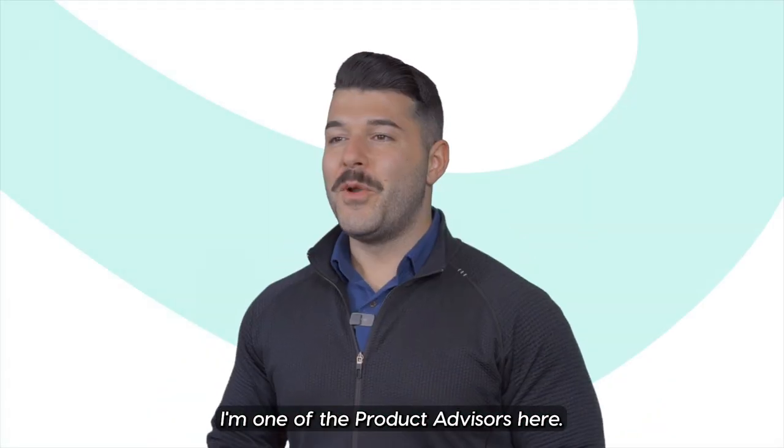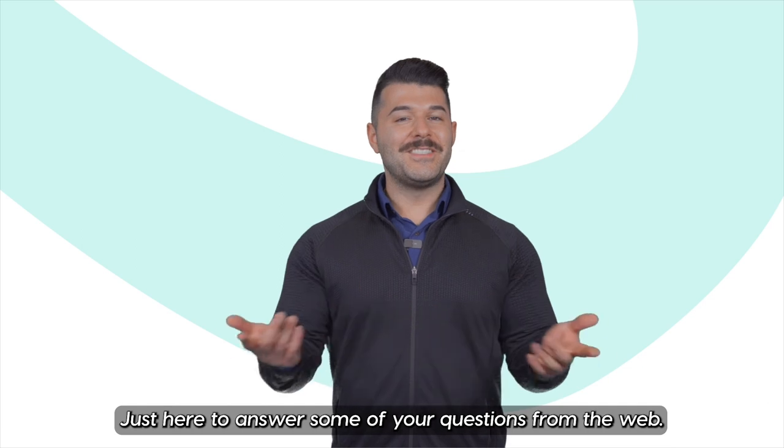Hi everyone, it's Cheyenne over at Virtual Honda. I'm one of the product advisors here, just here to answer some of your questions from the web.